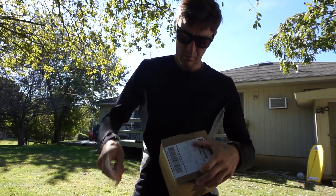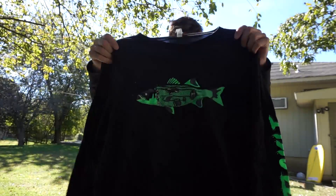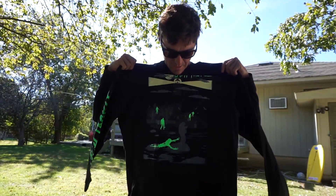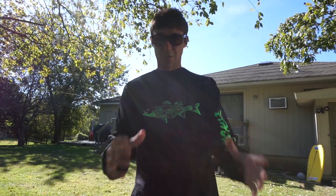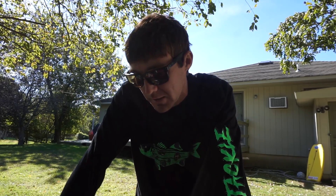We also picked up a package — look at that, a long sleeve tee from Josh at JNH for Halloween. It feels nice! Thanks Josh for the shirt. So yeah, we'll pick things back up in a couple hours, go get some food, get some sleep, and then we'll hit it again.